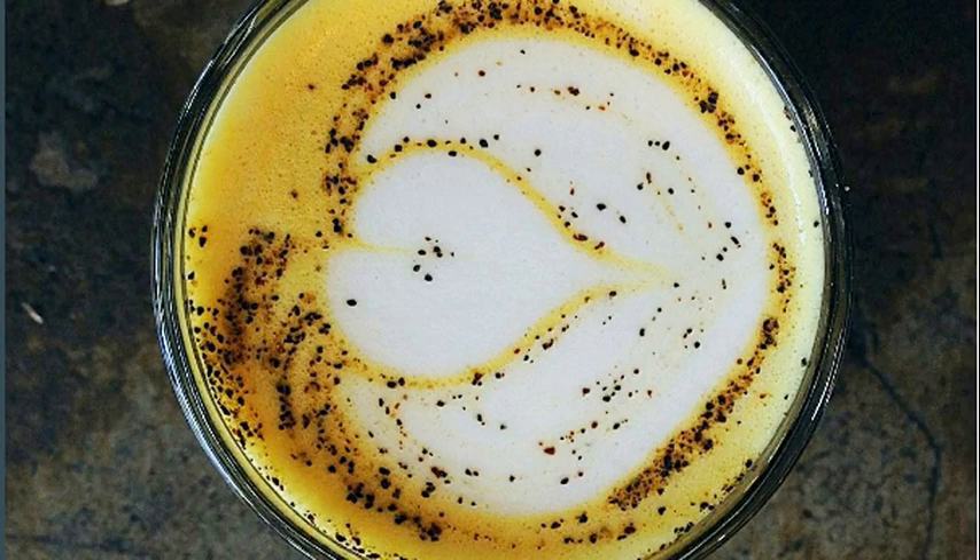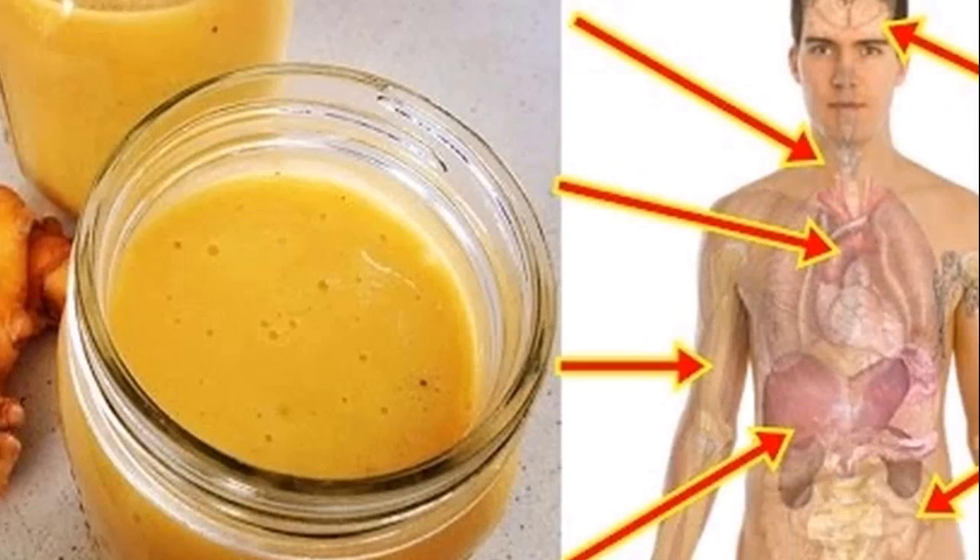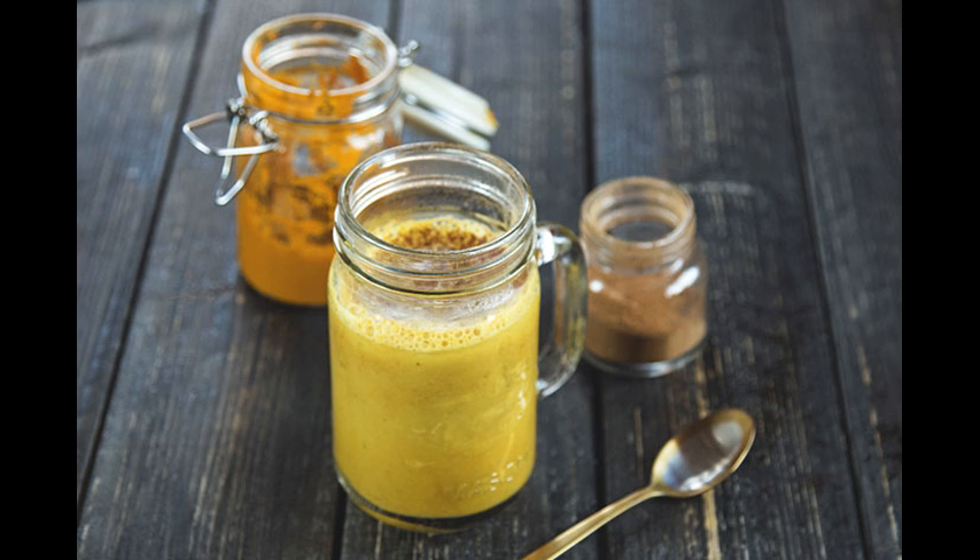Recipe ingredients: 2 cups coconut milk, 1 teaspoon turmeric, 1 inch piece of sliced fresh ginger root or 1 teaspoon ginger powder, 1 quarter teaspoon ground black pepper, and 1 tablespoon organic honey.